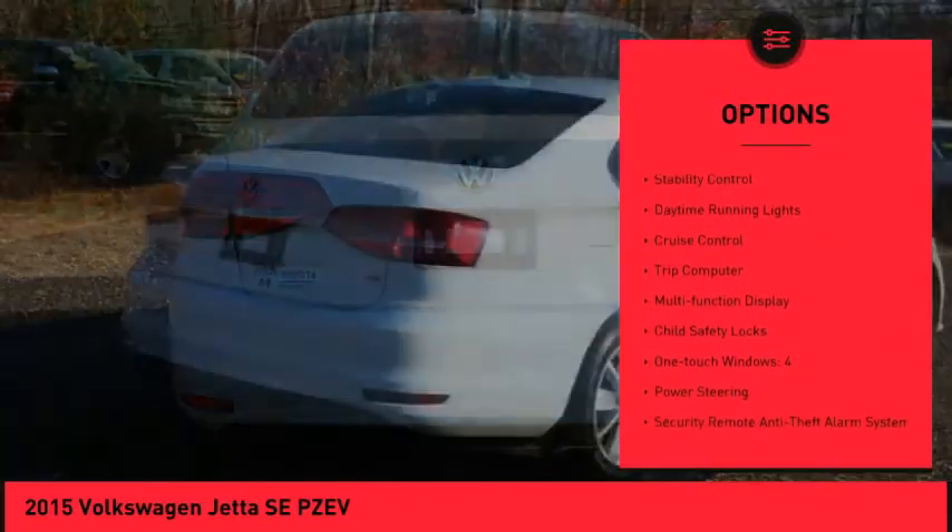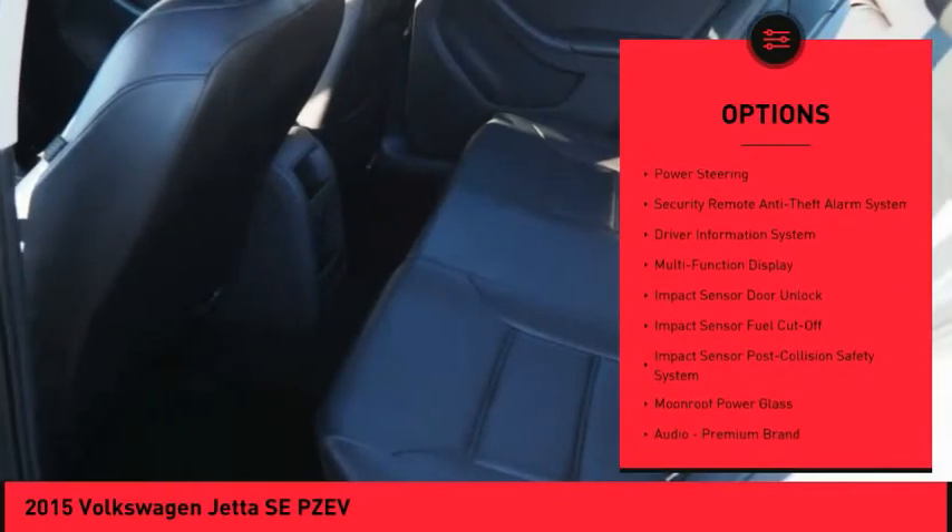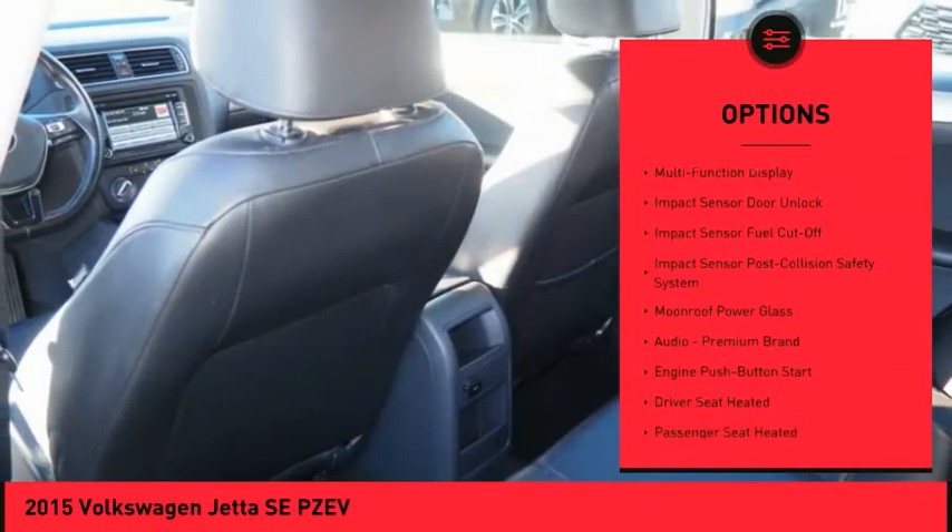Power windows with safety reverse. Traction control. Stability control. Daytime running lights. Cruise control. Trip computer. Multi-function display.